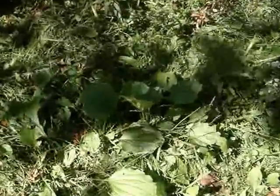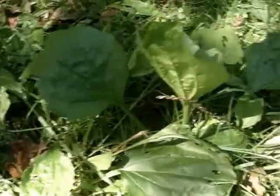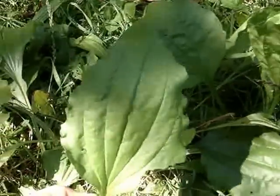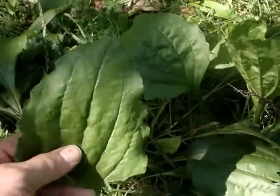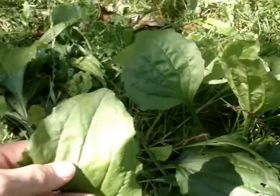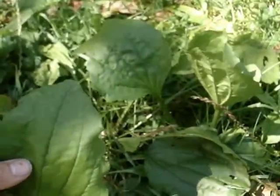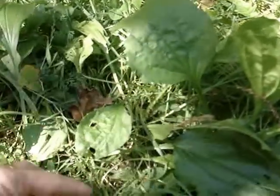Both names are very descriptive of what they look like. The broadleaf, of course, has a broad leaf and it's quite round. I think the birds like to eat this one a little more than the narrowleaf because it's more tender — the leaf isn't as thick, and birds like leaves that are juicy and tender.